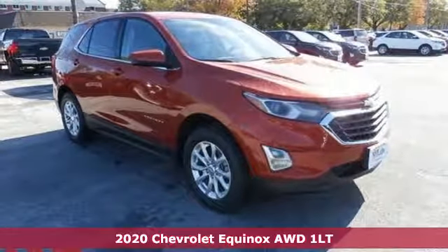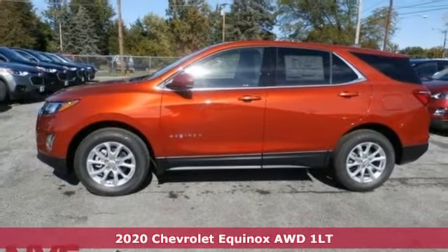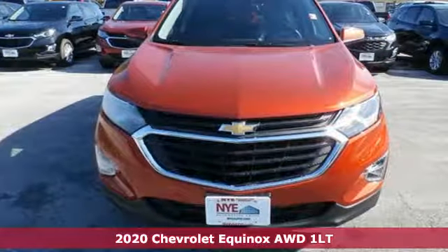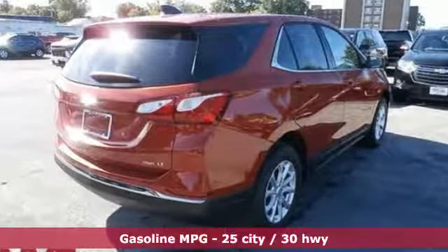Here's a new 2020 Chevrolet Equinox. This Equinox is a talented multitasker with impressive fuel economy, thoughtful safety features and a powerful performance. And with features like these, every drive is a pleasure.